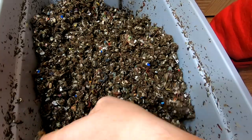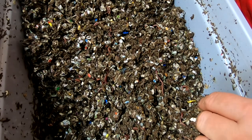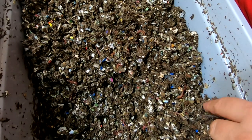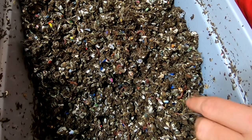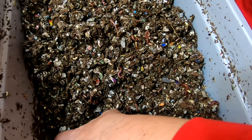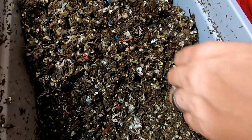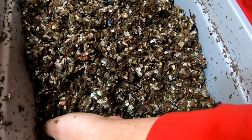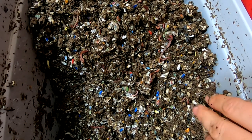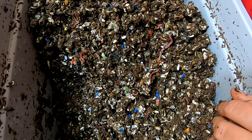So they're plowing through all of this bedding. Let's see if I can find any cocoons in here. Maybe you guys are seeing them but I'm not seeing them. Maybe as we dig deeper where it's a lot more moist at the bottom, I'll find some.